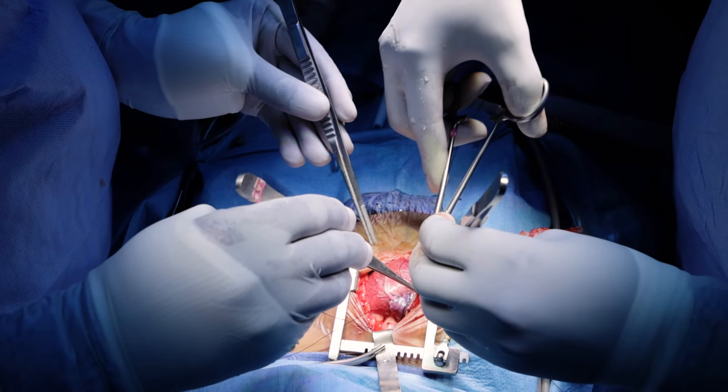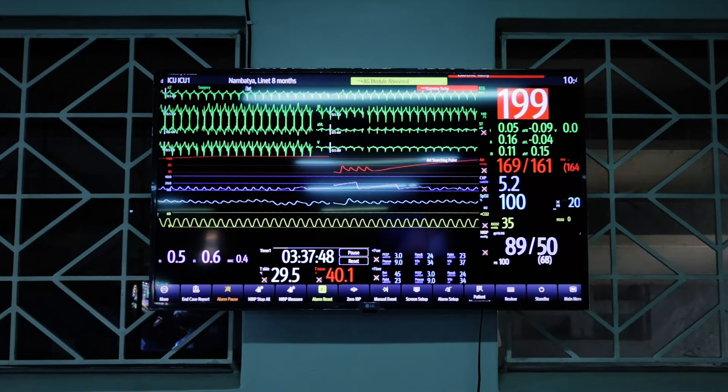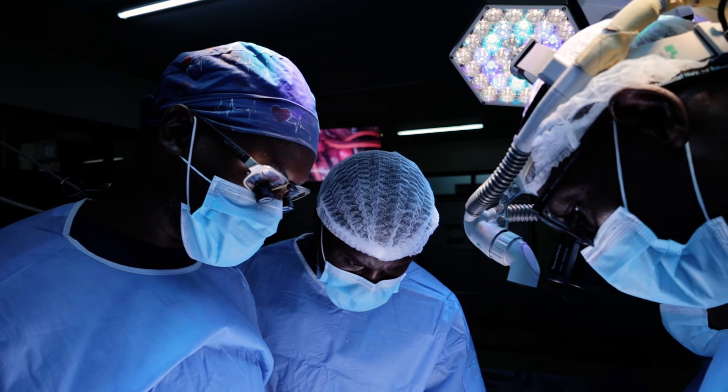This baby, because of this large hole, has been in heart failure and the baby weighs only 4.5 kilos at the age of eight months. By eight months, you should be weighing about nine kilos or more.